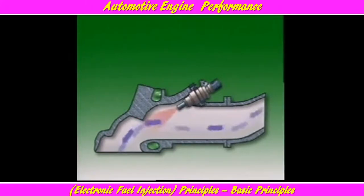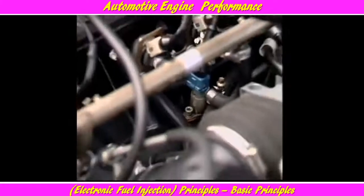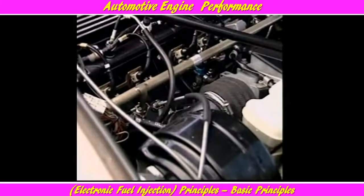Extra fuel required during cold starting can be supplied by increasing the number of injection pulses, or by fitting a separate cold start injector that operates independently of the main injectors when the engine is cranking.